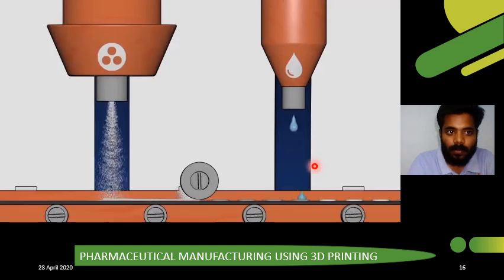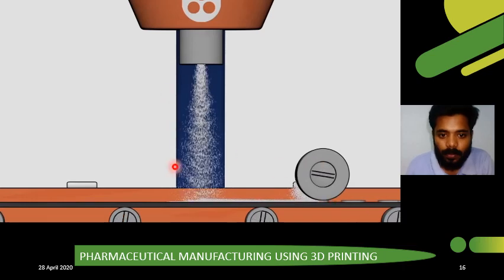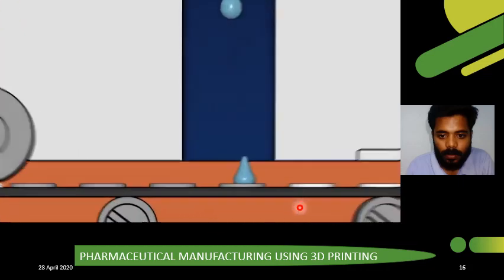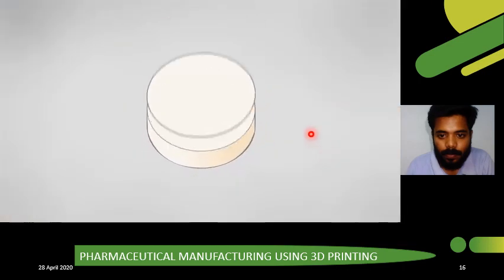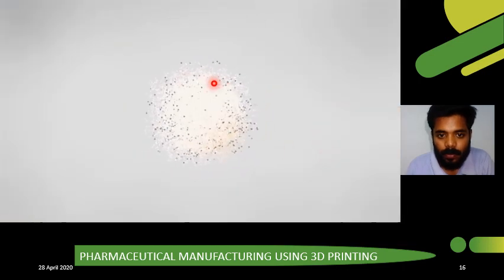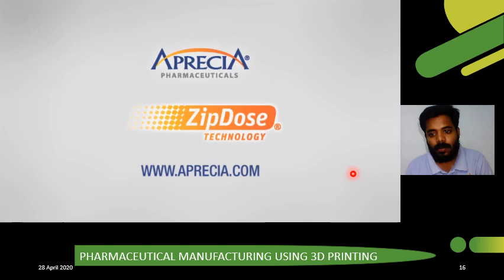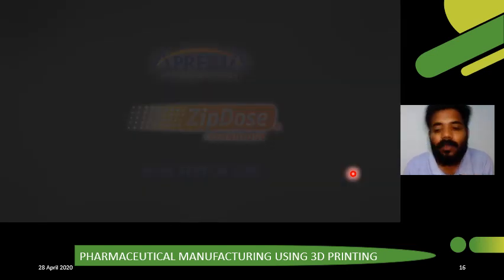Let's take a look at the 3D printing process. First, a powdered medicine is spread into a thin layer. Then a liquid is dropped onto the powder to selectively bind the particles together into a thin, porous layer. This process is repeated a specific number of times to add more layers based on the dosage, building the product from bottom to top. The result is a porous drug product that disintegrates with just a sip of liquid.